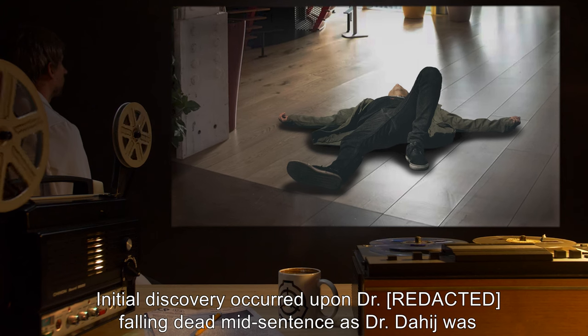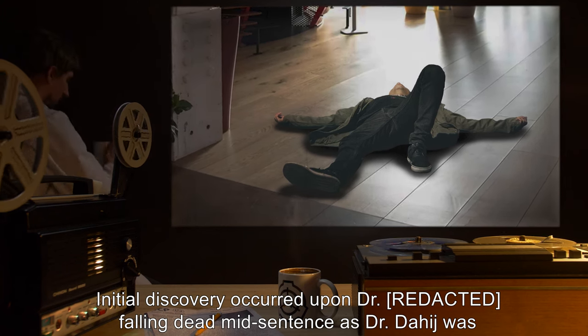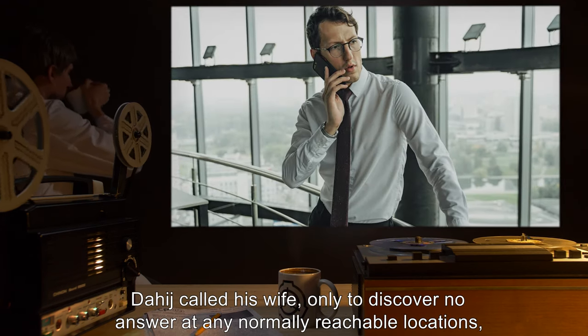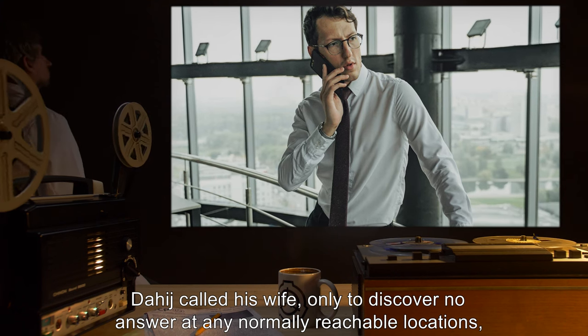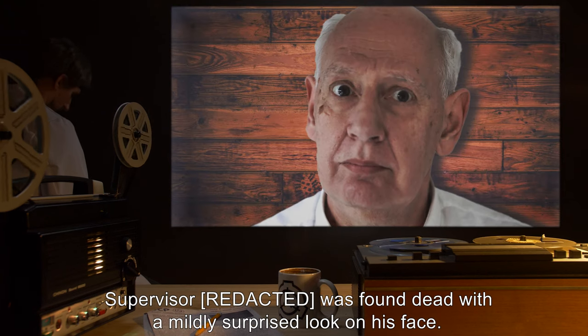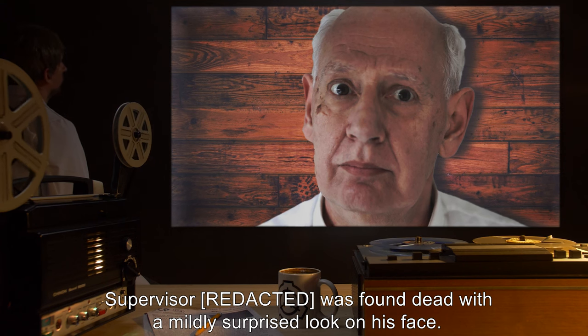Initial discovery occurred upon Dr. R. falling dead mid-sentence, as Dr. Dahij was absently clicking his pen near his desk. Dahij called his wife, only to discover no answer at any normally reachable locations, including her place of employment. Supervisor R. was found dead, with a mildly surprised look on his face.